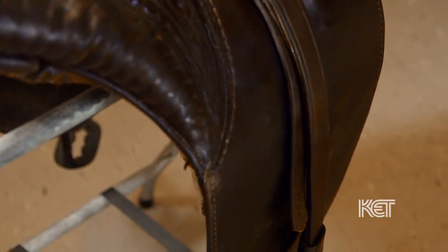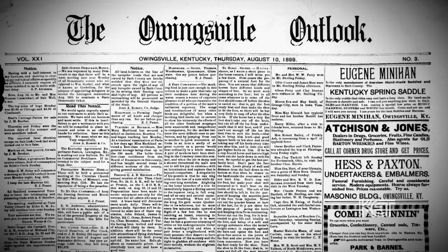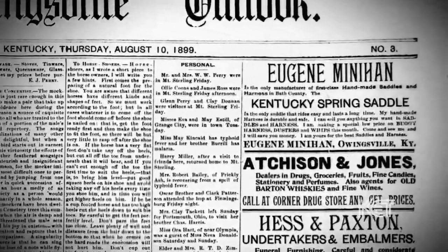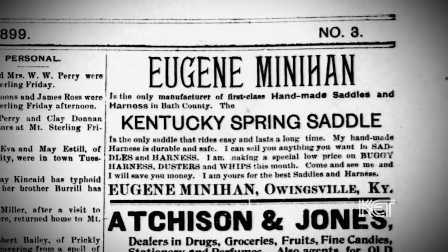He was a pretty sharp guy — he was into the advertising business as well. He always had, in the Owensville Outlook, the upper right-hand spot every week, with a different little ad every week. 'Yours for the best saddles and harness, Eugene Minihan, Owensville, Kentucky.' Mr. Minihan was a marketer, that's for sure.